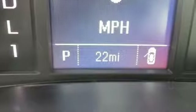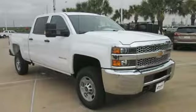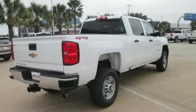Kelley Blue Book explains, whether purchasing for commercial construction, agriculture, or recreational towing, if your needs are truly heavy duty, you will likely find those needs met with the Chevrolet Silverado HD, which offers all of the virtues with few of the vices normally associated with a heavy duty truck.